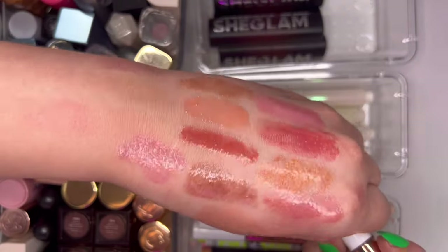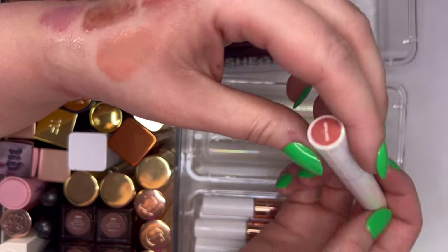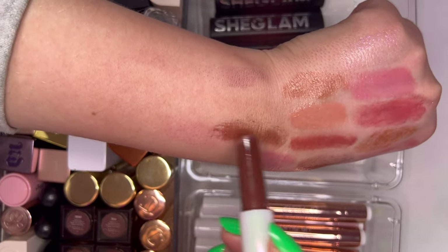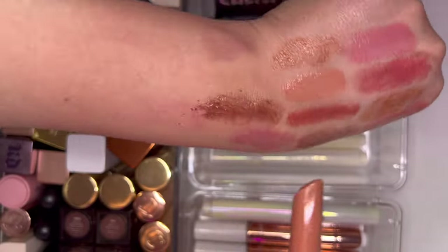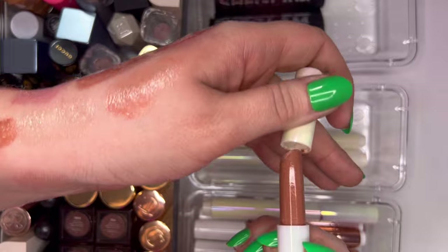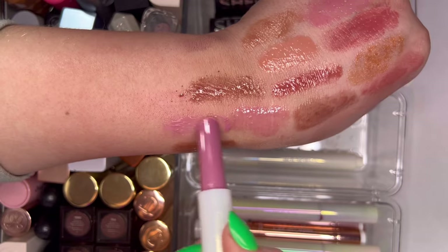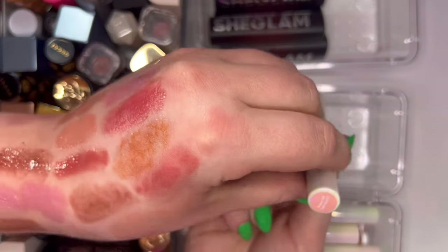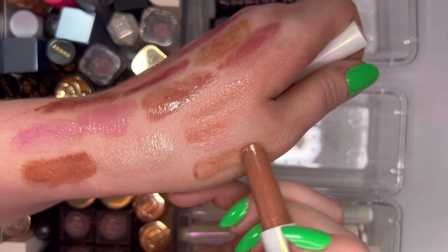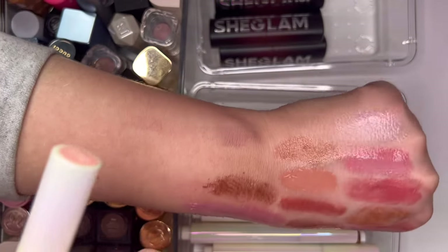We have the She Glam clicky pens — just as good as all the rest. Shades include Sepia Kiss, Mahogany Magic, Making Me Blush which is a little more cool-toned pink, and Walk on the Beach. All really good formulas — just depends on the price point you want and the shades you're looking for.